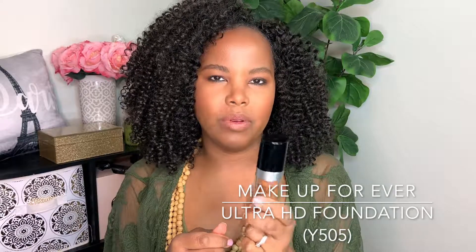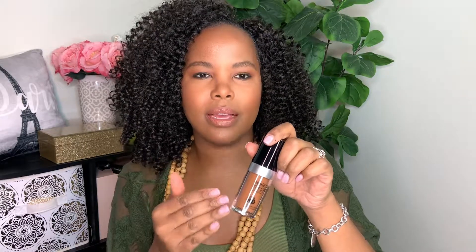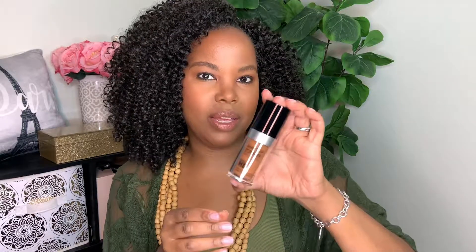The last empty I'm sharing today is Make Up For Ever Ultra HD Foundation in shade Y505 — I completely wore this out. I did repurchase another bottle. I really like this foundation if I want to wear a liquid foundation on a daily basis but don't want it to look like I'm wearing foundation. It gives a nice finish without looking overdone.